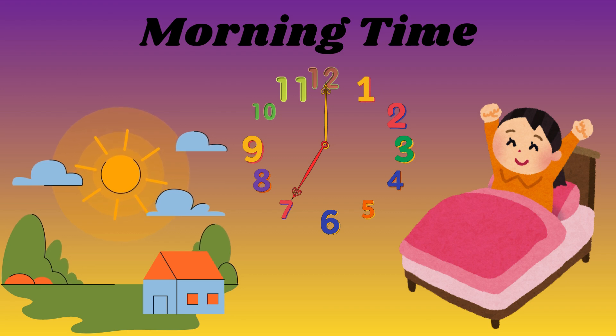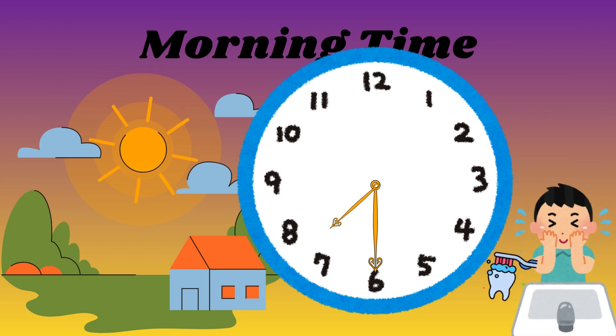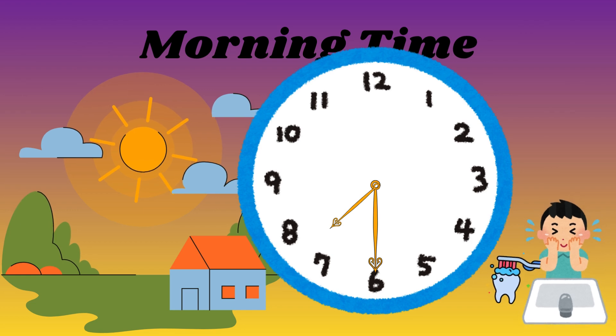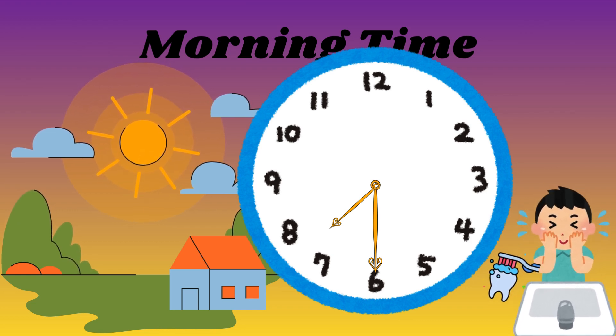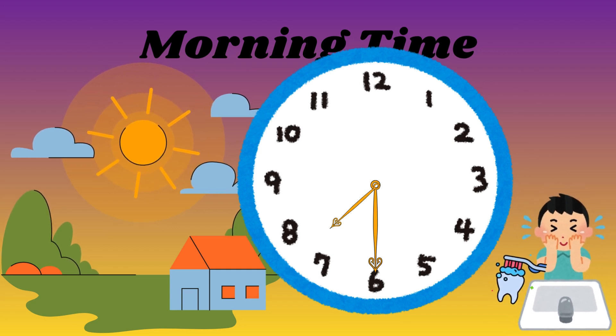Rise and shine, sleepyhead. Now look, it's 7:30am. The little hand is between 7 and 8 and the big hand is on 6. Time to brush those pearly white teeth. Brush, brush, brush — up and down, side to side. Good job.